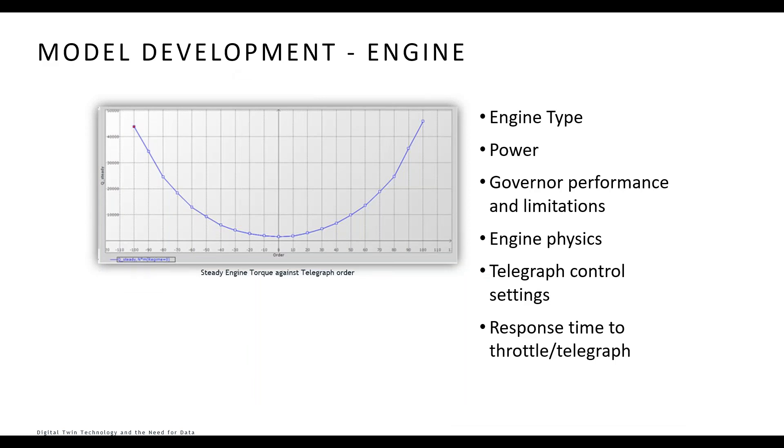Next we collect data about the engine — quite a complex mathematical model. We start with the basic type, such as low-speed or high-speed diesel, with different mathematical models for each. We need the power output across different operating conditions, governor performance limitations, and the physics of the engine — the inertia of moving parts and torque performance, as these interrelate with the thrusters and propulsion. We also need to know how the controls interact, including the response time to the throttle or telegraph.